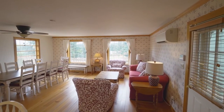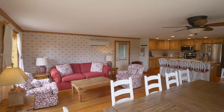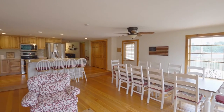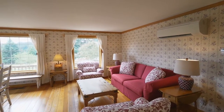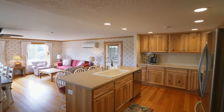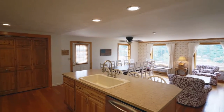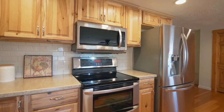Heading inside, you'll discover a spacious living room with wood floors, crown molding, and large multi-pane windows providing abundant natural light. It opens to the newly remodeled kitchen with stainless appliances, double ovens, expansive counters, a subway tile backsplash, and a large pantry.